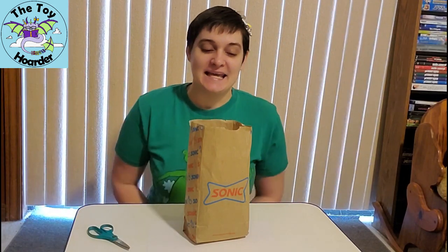Hi, it's Elizabeth from the Toy Hoarder. Today, I have something a little bit different for you guys.